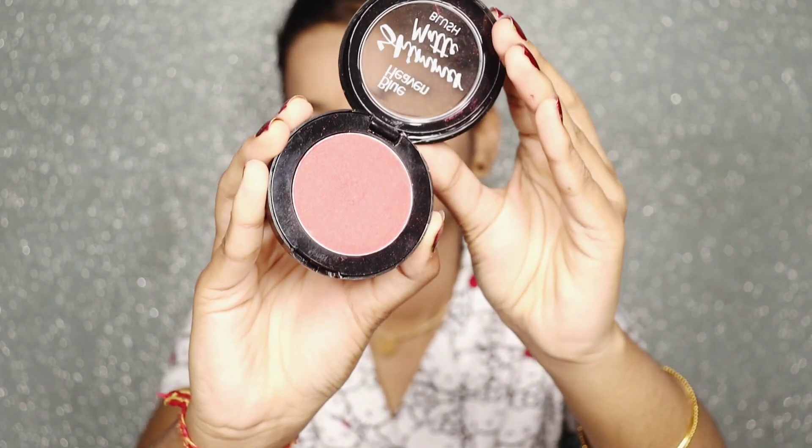Next we got makeup fixer — not compact, not concealer, just makeup fixer. I've reviewed it and tried it before. Next we get blush.